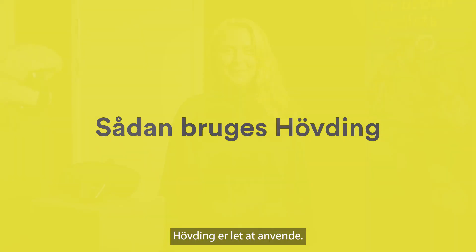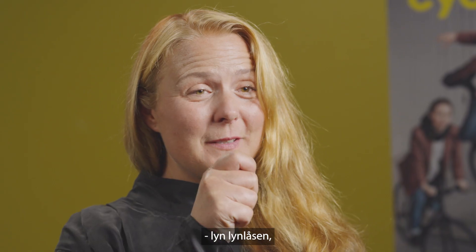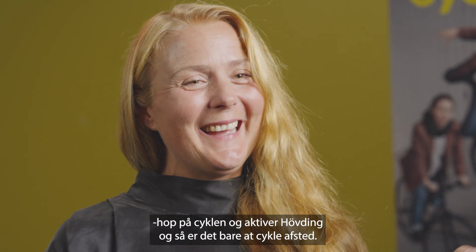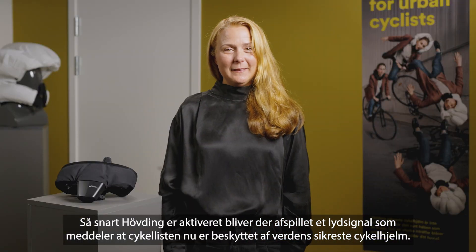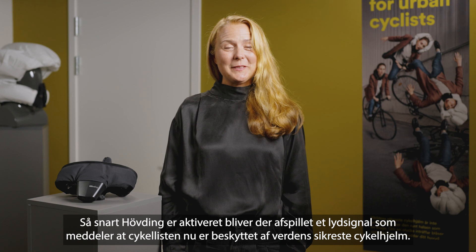Hövding is easy to use. Just place it around the neck, close the zipper, get on your bike, activate Hövding, and off you go. As soon as Hövding is activated, a signal will tell you that you are now protected.